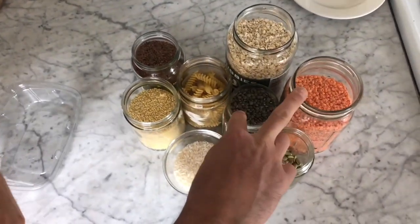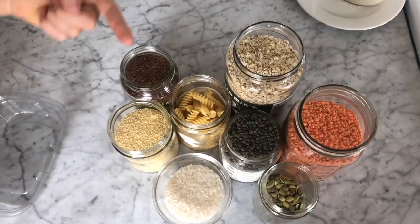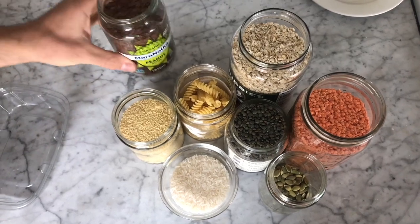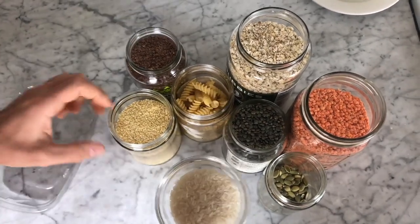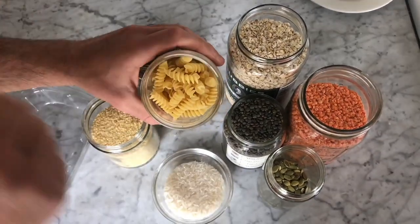Birds like things like lentils, seeds of any type, oatmeal, flax seeds, rice, couscous, even pasta. But if you're going to do pasta, make sure you really smush that pasta up.